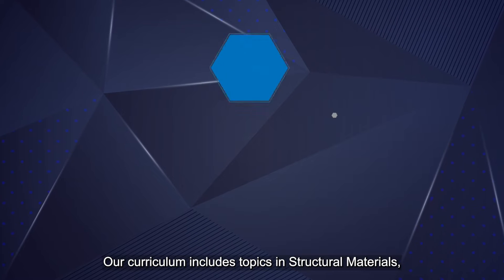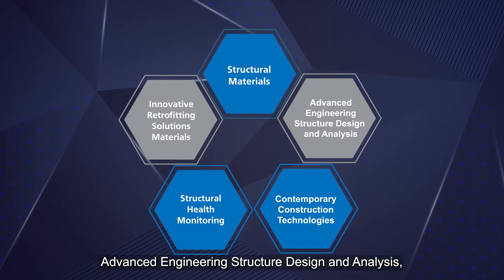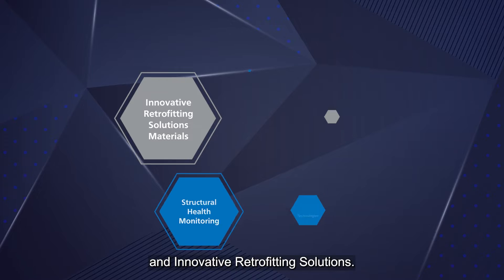Our curriculum includes topics in structural materials, advanced engineering structure design and analysis, contemporary construction technologies, structural health monitoring, and innovative retrofitting solutions.